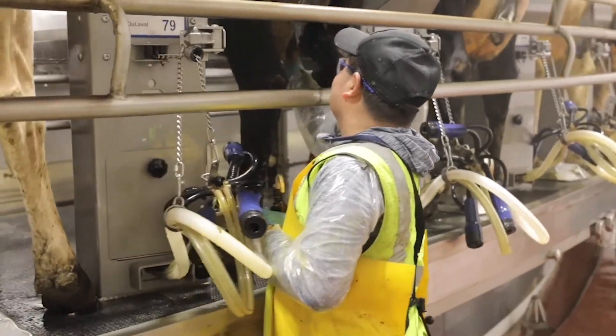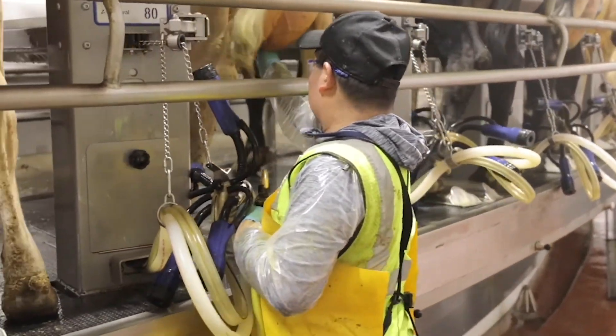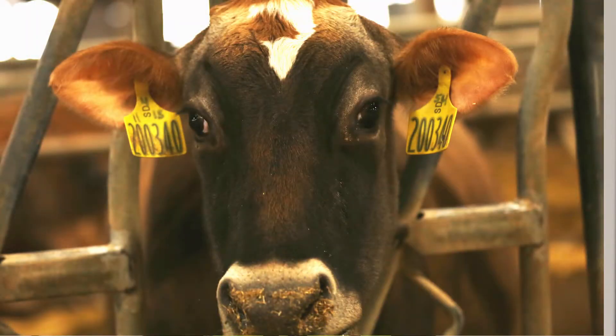I'm Carlos, I'm from Mexico, and I work on a dairy farm as an assistant manager. Part of my job is to keep the cows happy and keep the employees happy. I do that by providing the tools to make the job easy and safe.